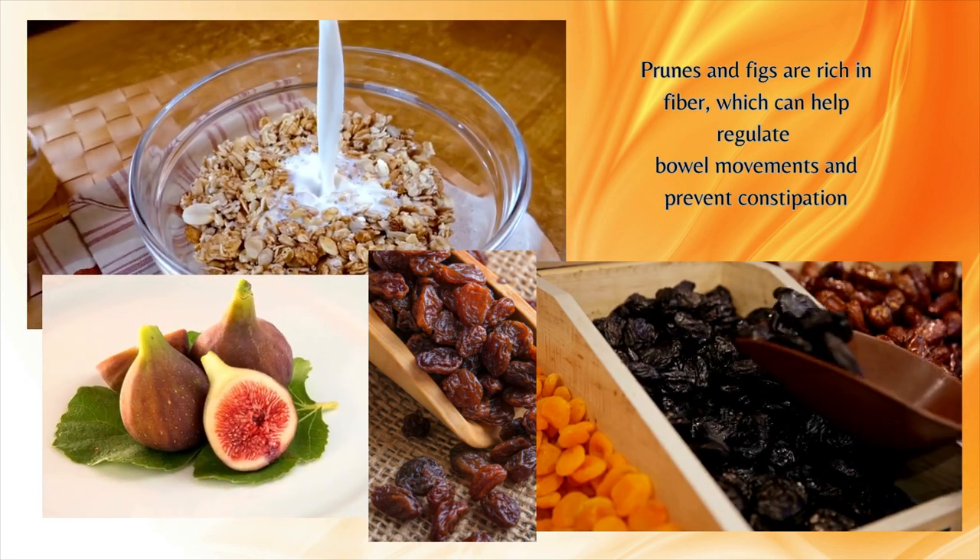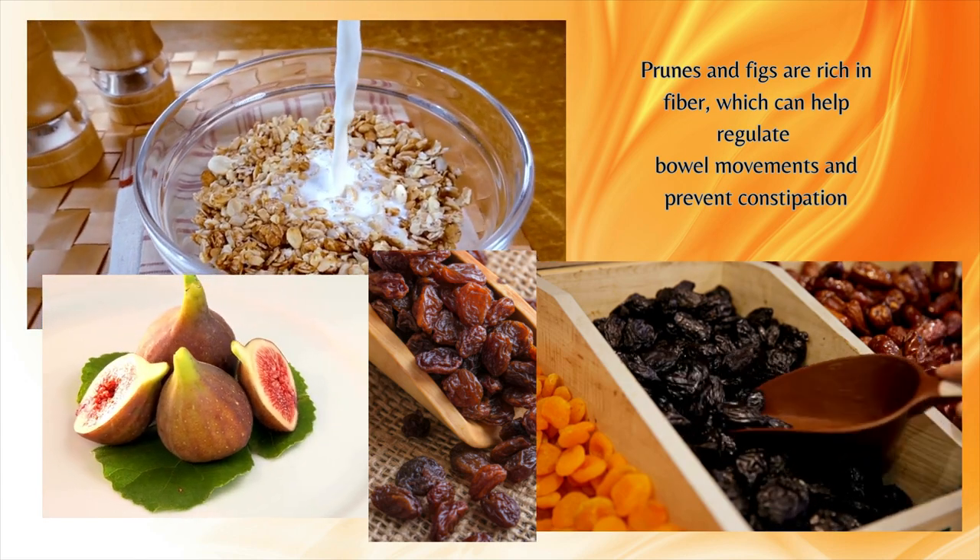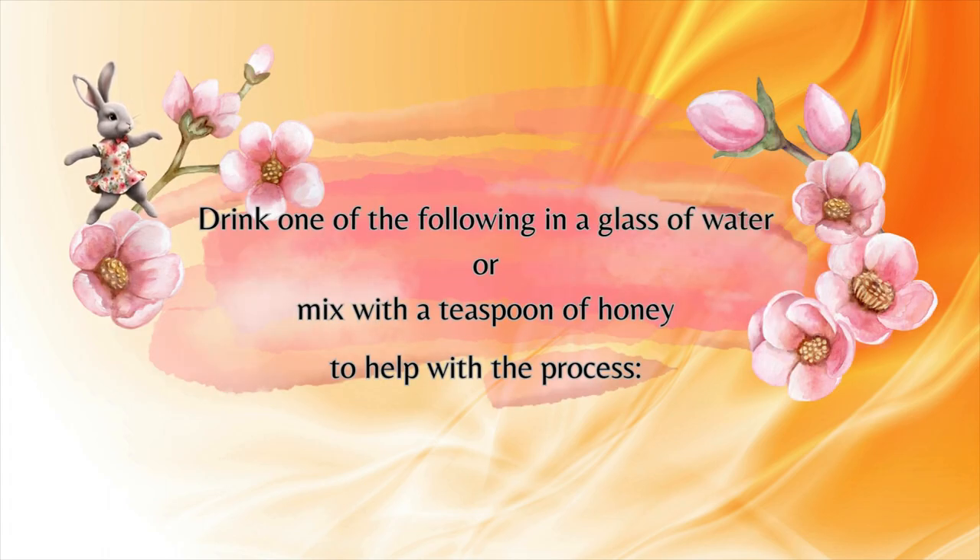Eat whole grain food like All-Bran, or prunes, figs, or raisins to help soften the stool. Drink one of the following in a glass of water, or mix it with a teaspoon of honey to help with the process.